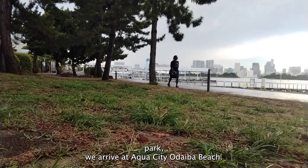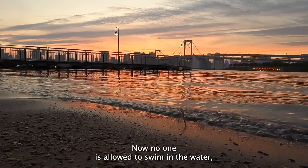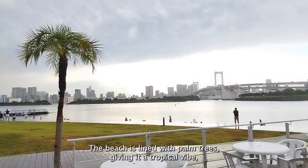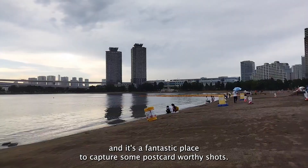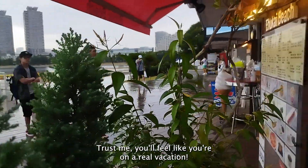Just a short walk from the park, we arrive at Aqua City Odaiba beach. No one is allowed to swim in the water, but you can certainly enjoy the sandy shores and admire the beautiful scenery. The beach is lined with palm trees, giving it a tropical vibe, and it's a fantastic place to capture some postcard-worthy shots. Trust me, you'll feel like you're on a real vacation.